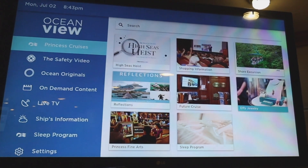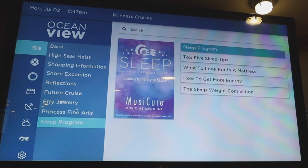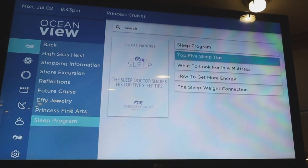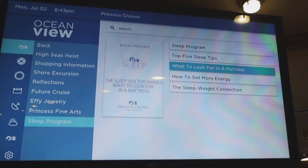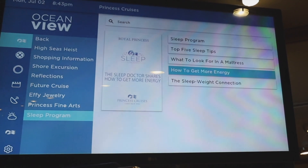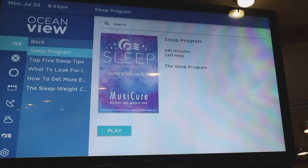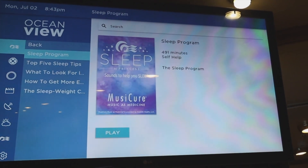A lot of it's sales stuff, future cruise stuff. The sleep program's pretty neat though. They actually have information on how to sleep better — top five sleep tips, what to look for in a mattress. And let me tell you, the mattress on this thing is crazy. With the sleep program, they play certain music to help you sleep, which is kind of cool.